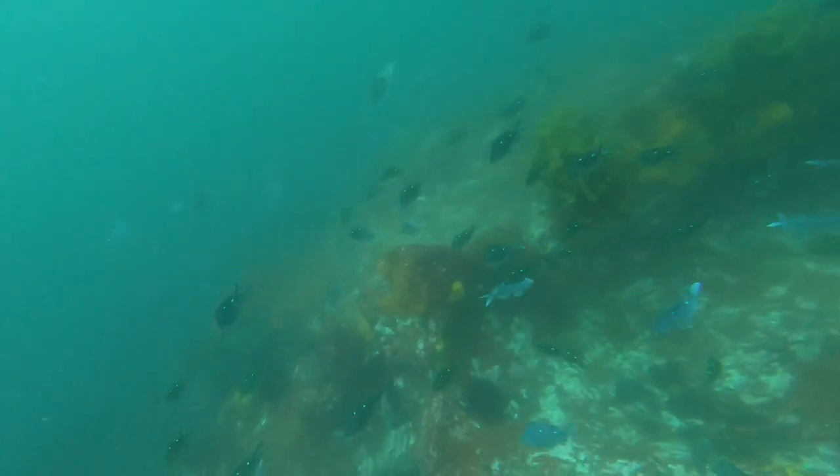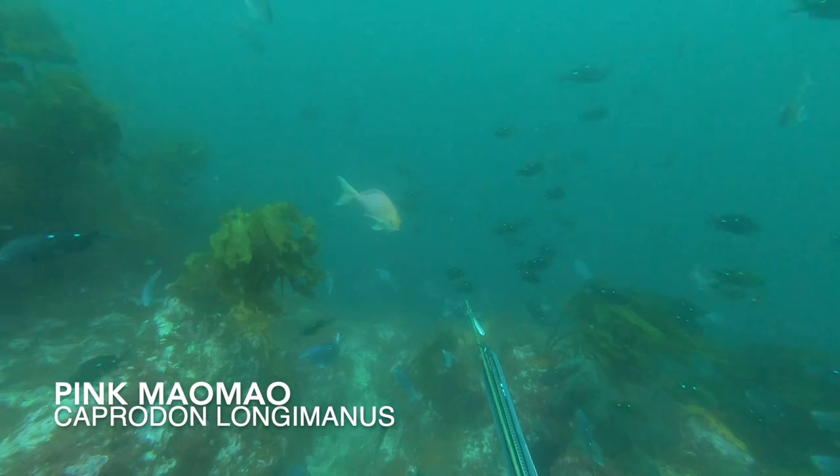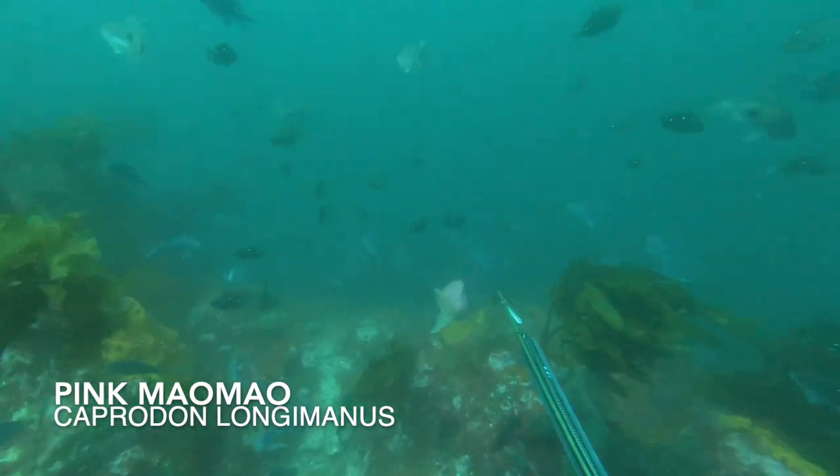There are a couple of Pink Mau Mau hanging around, but due to the voluntary rahui on Pink Mau Mau in Coromandel, we just watch them.